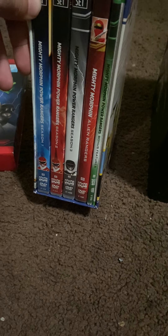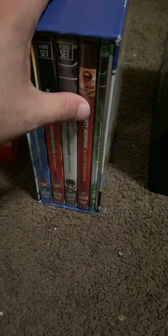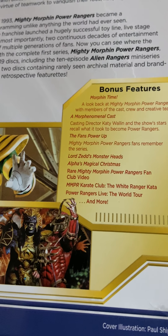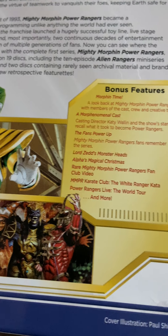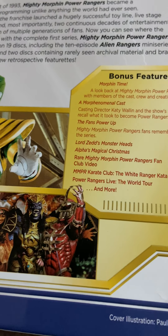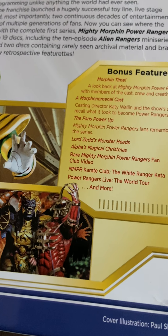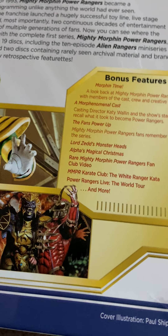It covers season one, season two, season three, and then season three-and-a-half with the Alien Rangers, then the bonuses. The bonuses include Morphing Time, a phenomenal cast featurette, the Fan Power Up, Lord Zed's Monster Head, Alpha's Magical Christmas, a rare Mighty Morphin Power Rangers fan club video, the Mighty Morphin Power Rangers Karate Club, Waikata Rangers, and the live tour. I pretty much got all of it.